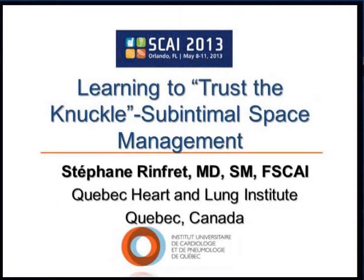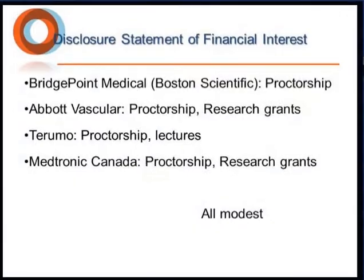I want to take this opportunity to thank SKY for involving Canadians as an international society. They've been very inclusive of all of their neighbors, northern neighbors. These are my disclosures. We'll be talking about sub-intimal management.